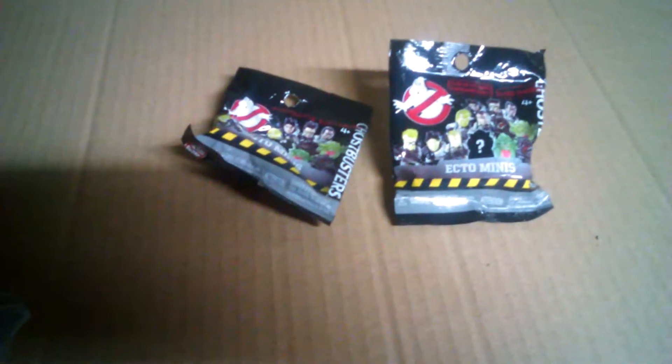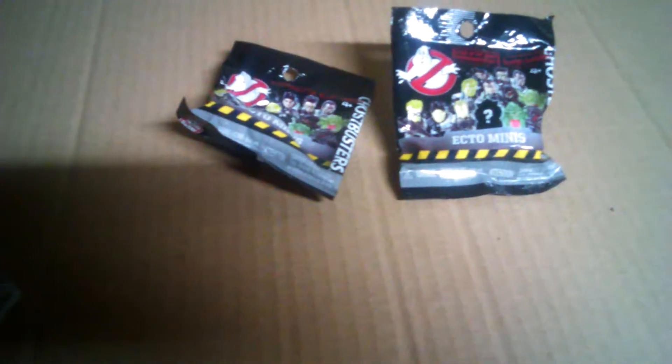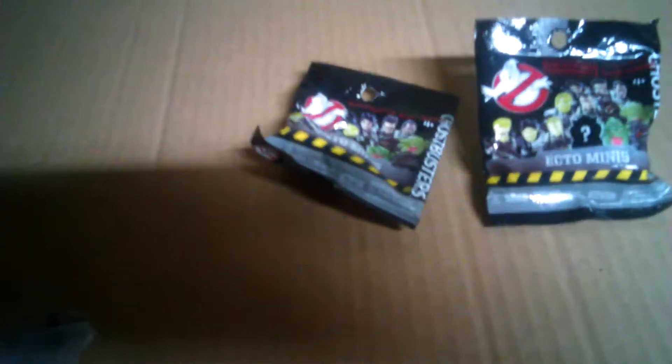Let me get these out, and I'll see you in a minute. These are the Ecto Minis from Ghostbusters, classic ones. Let me cut these open. Let's see what we got in the first bag.